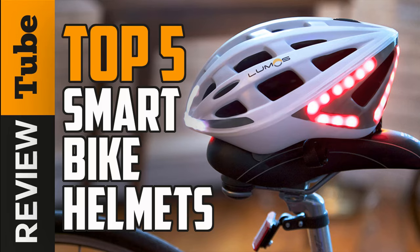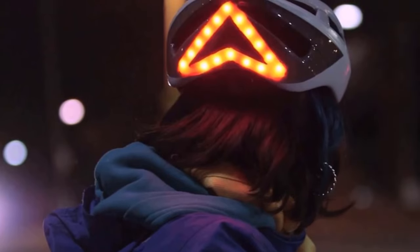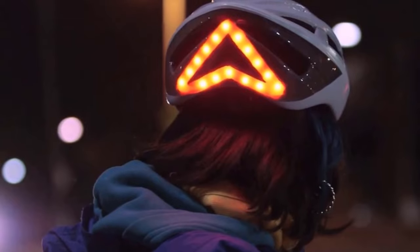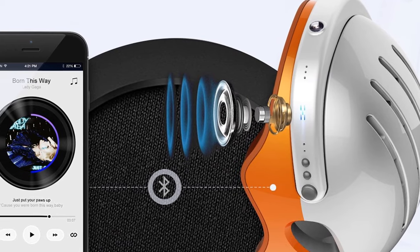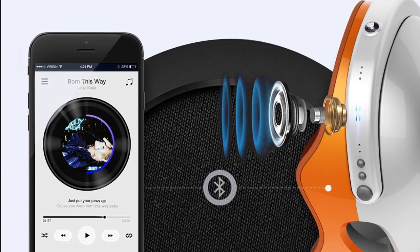Regular bicycle helmets in this day and age? No thank you. Smart bike helmets have been with us for several years, but you'll be happy to hear that the evolution of these intelligent designs has made them a definite must-try. In this video, let's take a trip and see the five best smart helmets out on the market today. For the best prices of these products, head to the description below where we left the links.